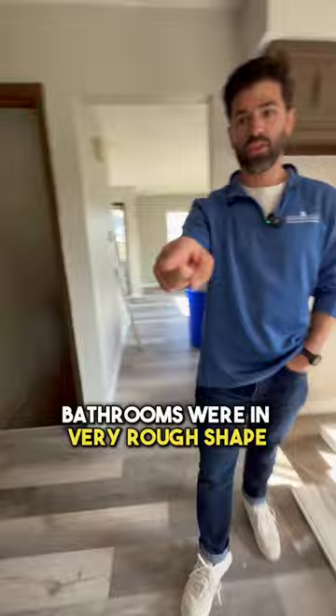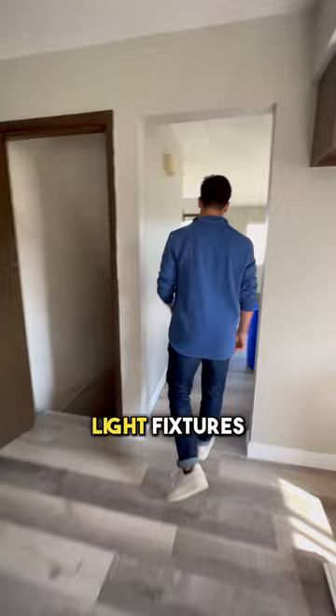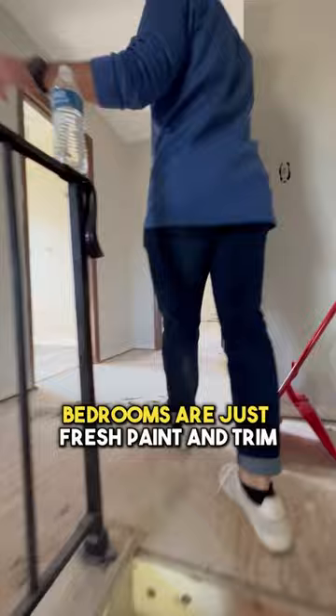Bathrooms were in very rough shape so those are all getting updated — new vanities, toilets, light fixtures. All new carpet up the stairs and upstairs. Bedrooms are just fresh paint and trim. Again, bathrooms were a little rough so we'll have new vanities in here, new toilets, and new shower surrounds.